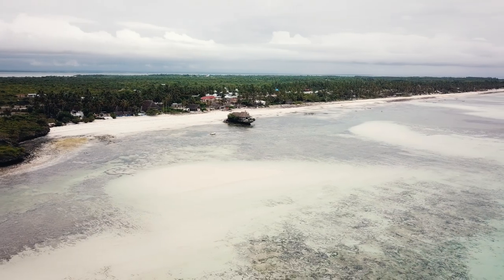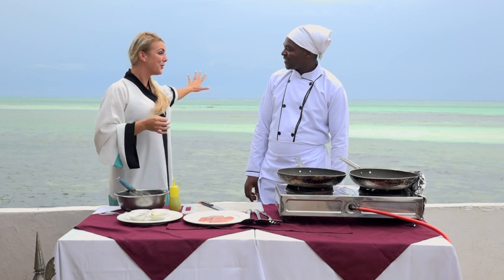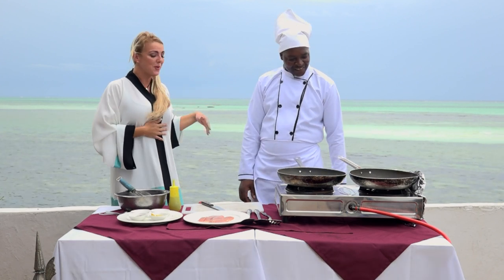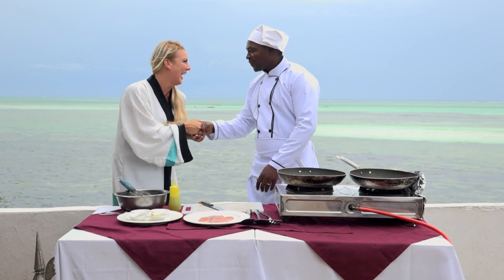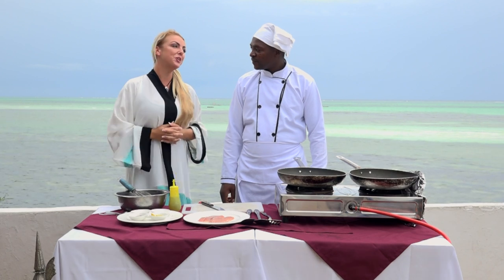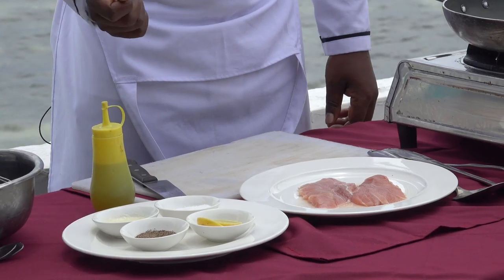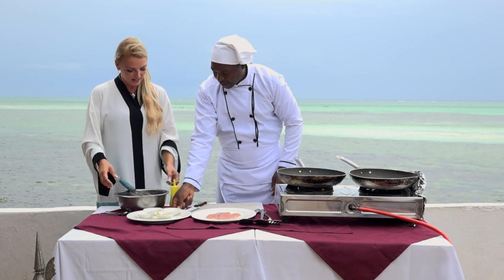Chef Joseph, thank you for having me here today at The Rock Zanzibar. Look at the beautiful background — you have the ocean and the warm breeze. Thank you so much, Chef. So tell me, what kind of fish are we preparing today? It's blue marlin. I see the spices — garlic, salt, lime, and pepper.